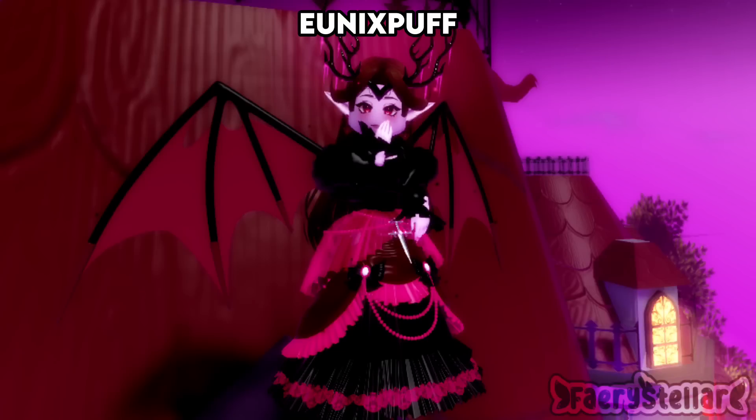I'm not sure if this is cosplaying someone, but personally the antlers don't match too well. I also wish the wings were colored the same as the rest of the accessories. I rate this outfit a 7.5 out of 10.